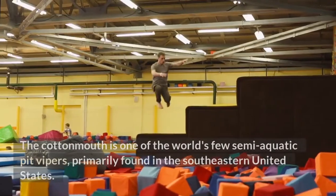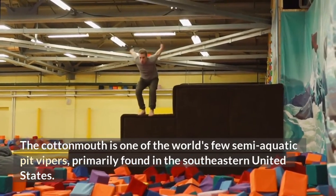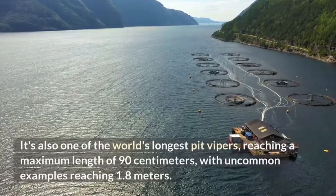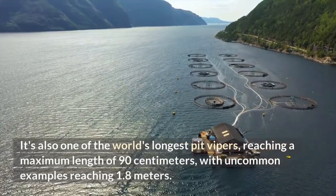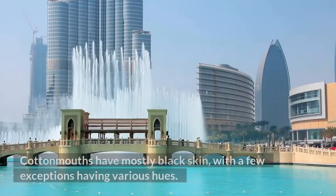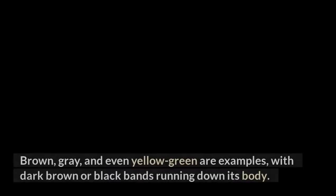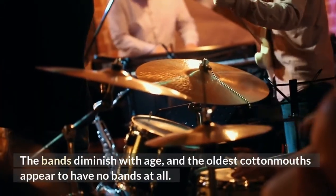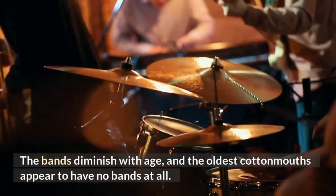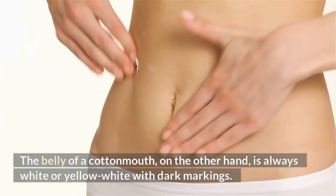Cottonmouth. The cottonmouth is one of the world's few semi-aquatic pit vipers, primarily found in the southeastern United States. It's also one of the world's longest pit vipers, reaching a maximum length of 90 cm, with uncommon examples reaching 1.8 m. Cottonmouths have mostly black skin, with some exceptions having various hues such as brown, grey, and even yellow-green, with dark brown or black bands running down its body. The bands diminish with age, and the oldest cottonmouths appear to have no bands at all. The belly of a cottonmouth is always white or yellow-white with dark markings. Similarly, its head is usually brown.